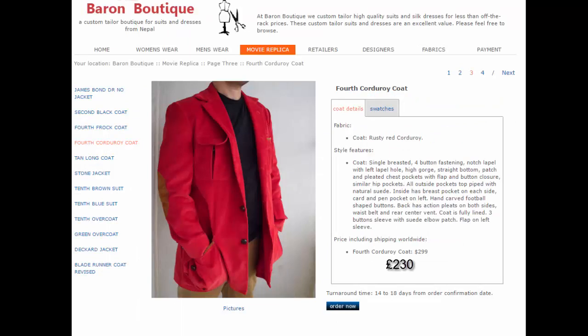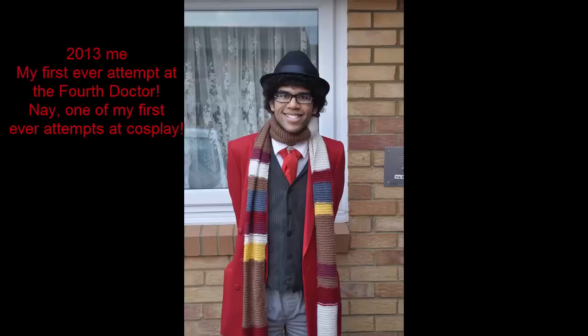However, as it always is about coats, it's all about how much you want to spend on it. If you're strapped for cash, a plain red blazer will totally do the job — that's what I used for my first ever version of it.